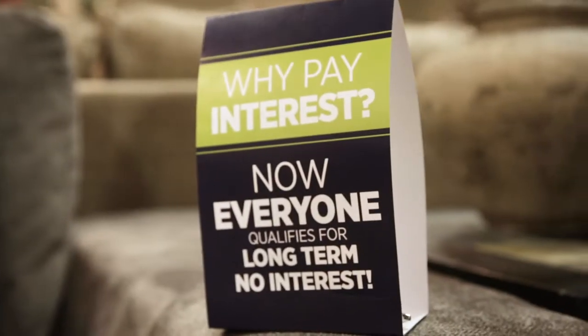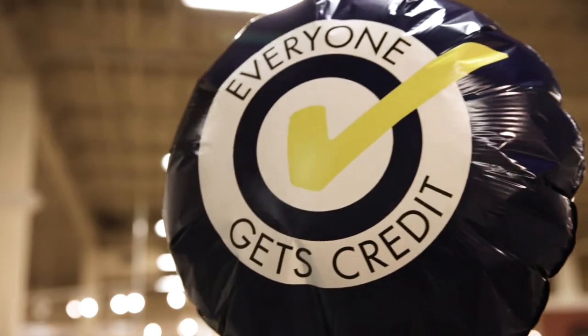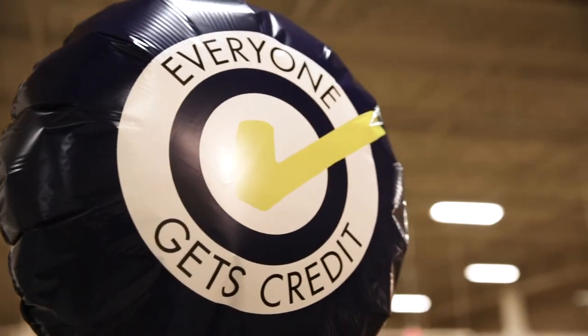Grand Furniture prides themselves on offering three different ways of financing so we can offer budget-friendly services for our customers. Grand is ideal for customers who are starting over or starting fresh, such as a new married couple where you can establish brand new credit together.